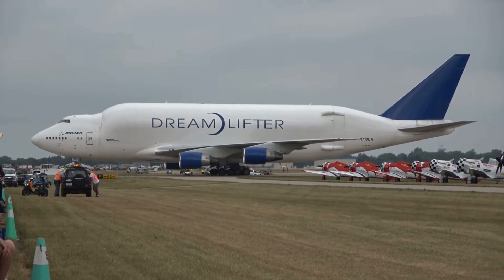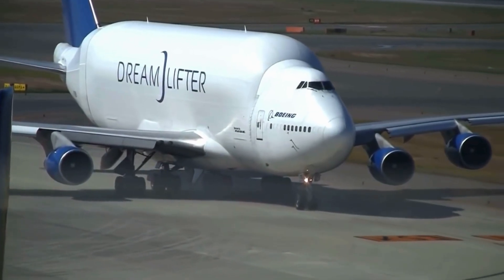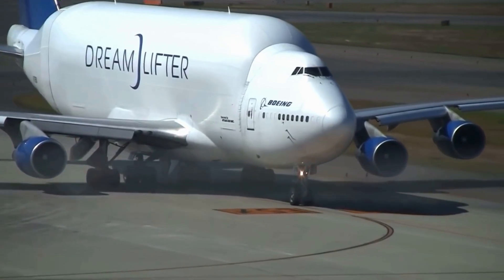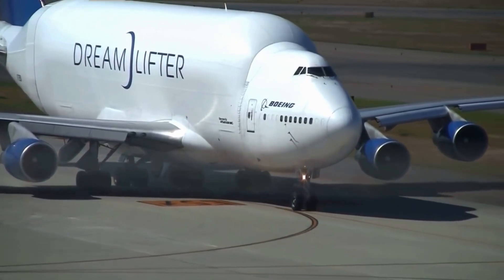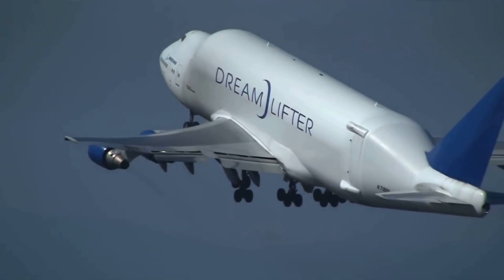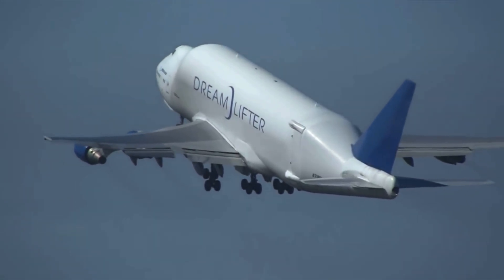The Dreamlifter's odd appearance drew comparisons to the Oscar Mayer Wienermobile and the legendary Spruce Goose — so much so that Boeing's CEO once joked, apologizing to the 747's original designer, Joe Sutter.